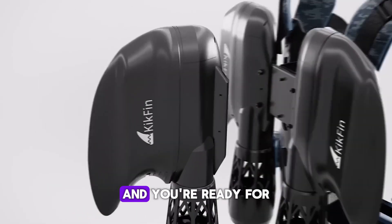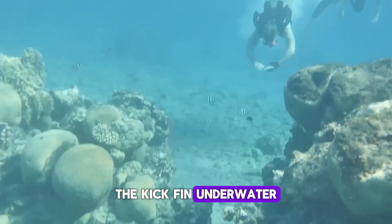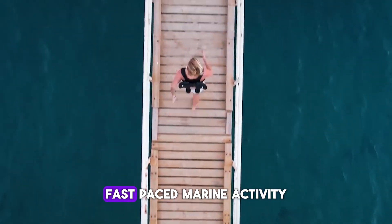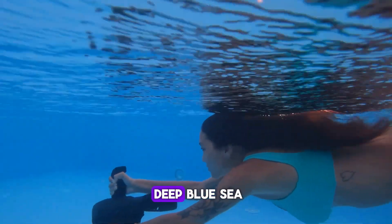Just strap into the lightweight yet durable frame and you're ready for underwater adventure. With up to 3 hours of use per charge, the Kickfin underwater jetpack opens up new possibilities for convenient, fast-paced marine activity. Retailing at $2,000, it's an exhilarating way to discover the mysteries of the deep blue sea.